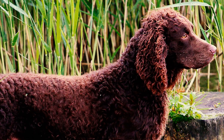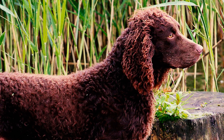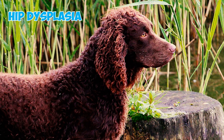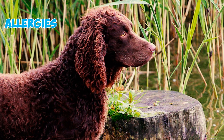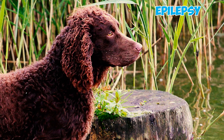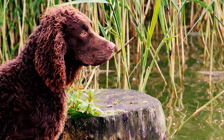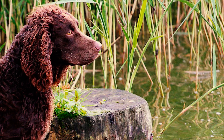Fact 16: While American Water Spaniels are known for their overall good health, like all breeds, they may have certain health conditions. These include hip dysplasia, cataracts, retinal dysplasia, allergies, progressive retinal atrophy, epilepsy, and hypothyroidism. It's worth being aware of these possibilities if you're thinking about adopting or purchasing this breed.